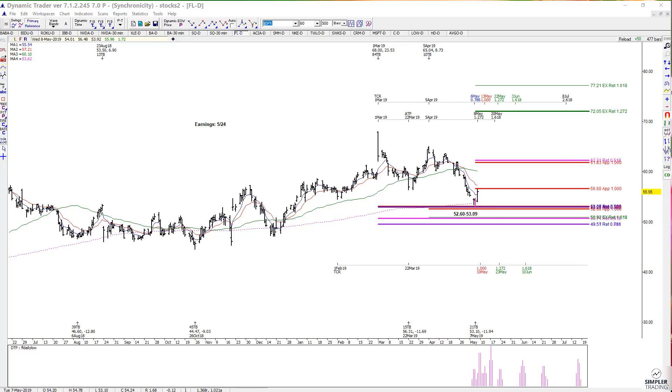Typically, if you're going to use these levels, you're going to define risk below them, but what I like to see first is a trigger that tells you that it's worth placing a bet against the zone before getting too excited about it.